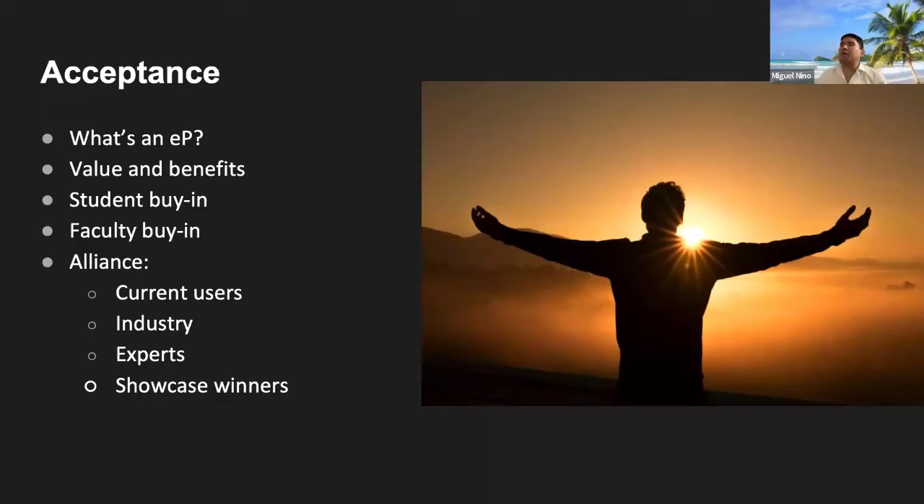Let's get started with the model. We're going to go through it and tell you what we have done so far at UNCP. We have been doing this for a year. In Acceptance, it was basically: what's an e-portfolio? Many people didn't know. So we started selling the values and benefits. We built a website and worked with our marketing department to develop the name of our program — the e-Portfolio Initiative for Career Success: EPICS.